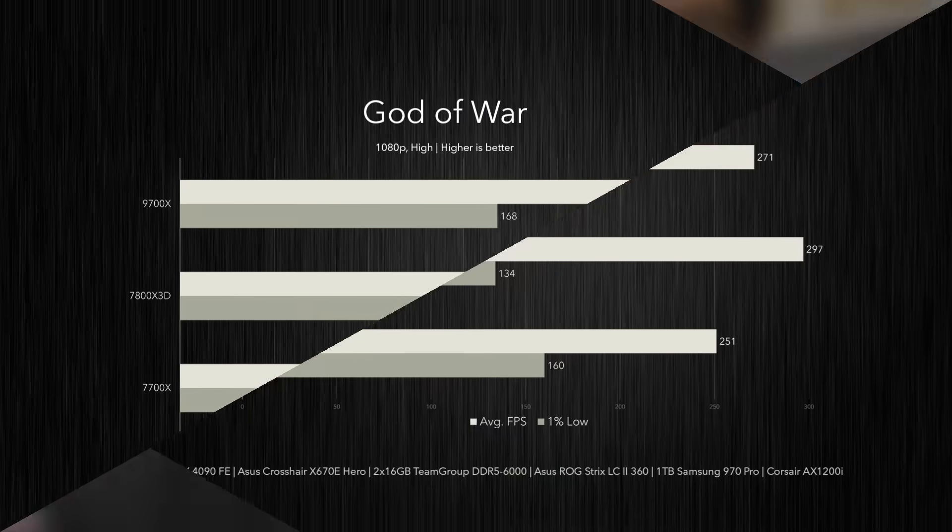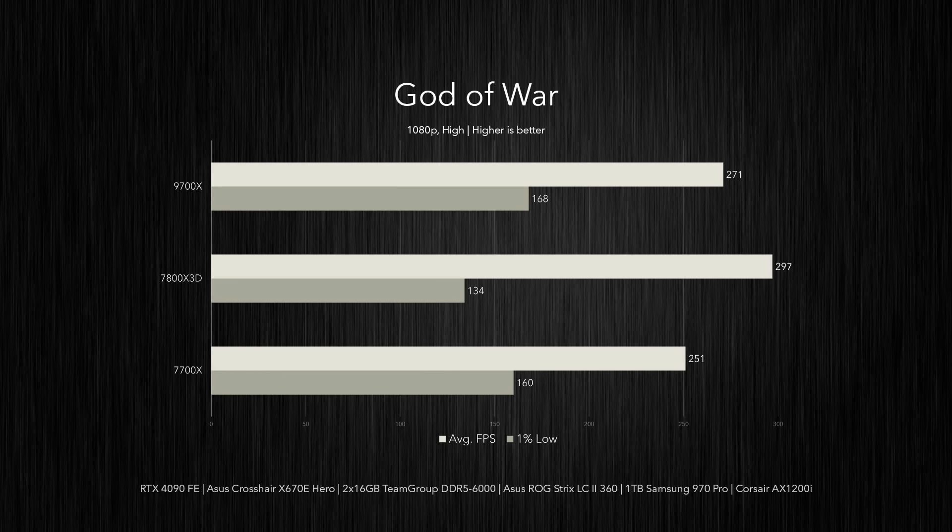To test gaming performance, I ran all titles at 1080p with the RTX 4090 FE to prevent any GPU bottlenecks. In God of War, the 7800X 3D delivered an average of 297 FPS — a 10% lead over the 9700X at 271 FPS, and an 18% increase versus the 7700X. Compared to the 7700X, the 9700X was 8% faster on average. Interestingly, the 9700X also scored the highest 1% lows at 168 FPS — a 25% uplift over the 7800X 3D — delivering more consistent frame times and a smoother experience.